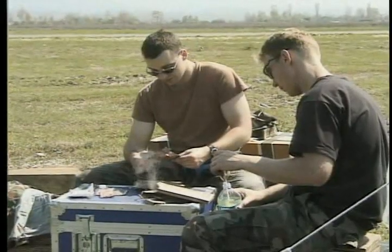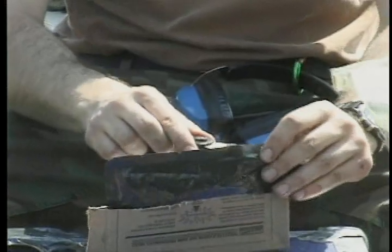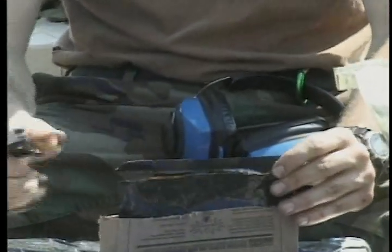It's very important that the troops over there do not eat or drink any food or water unless it's been approved by U.S. military sources.